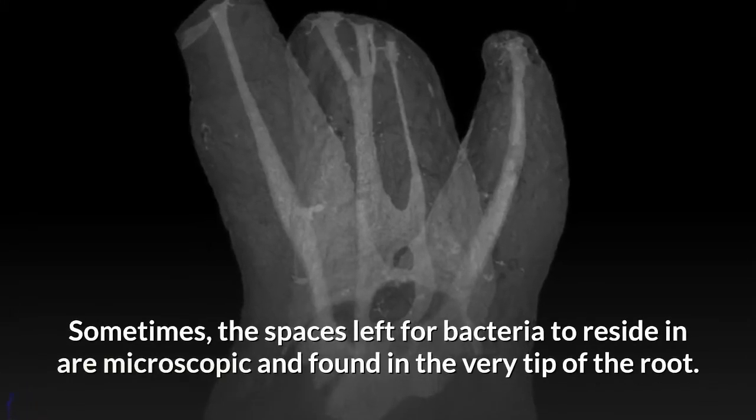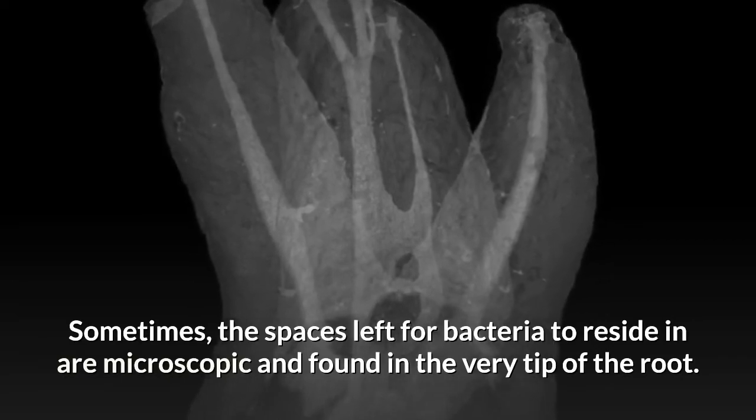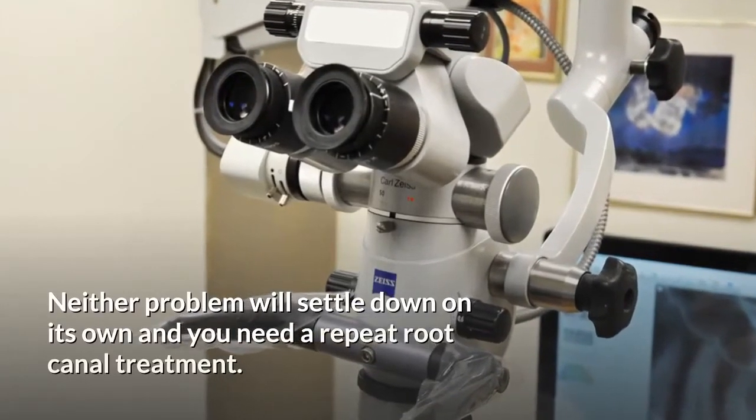Sometimes the space left for bacteria to reside is in a microscopic area found at the very tip of the root. Neither problem will settle down on its own, and you will need a repeat root canal treatment.